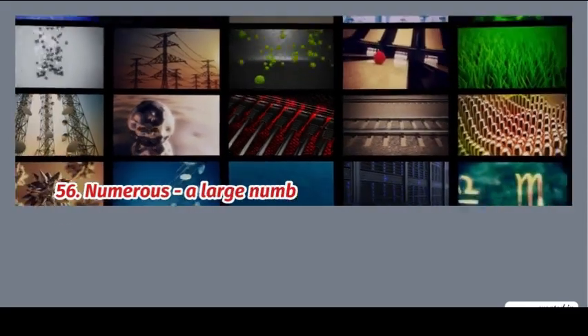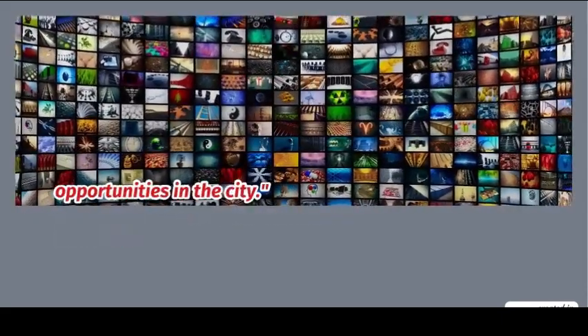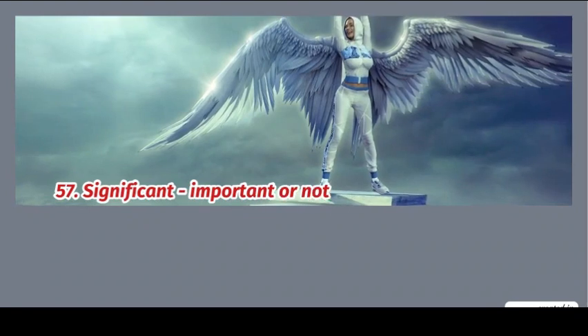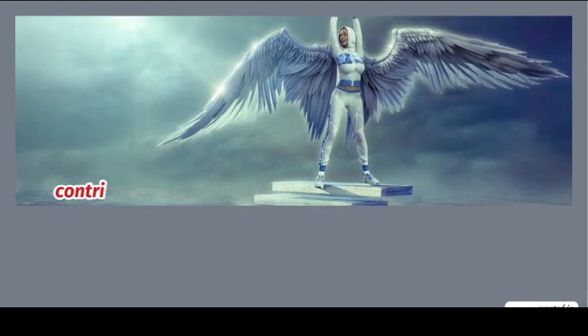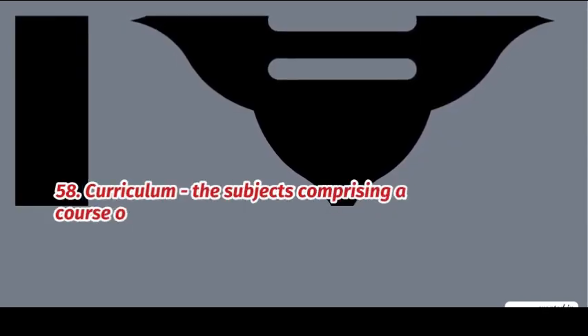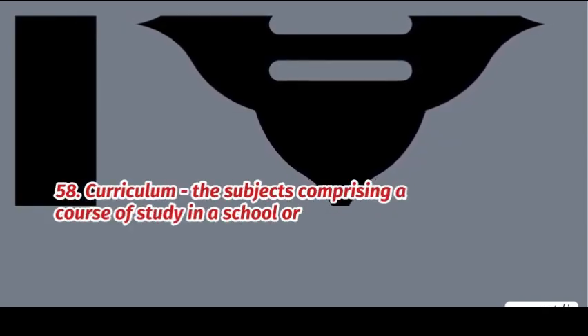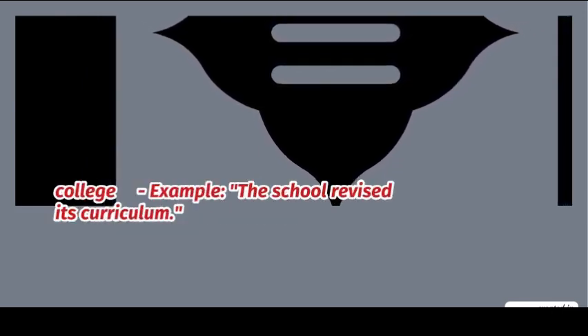56. Numerous: a large number of something. Example: there are numerous new opportunities in the city. 57. Significant: important or noticeable. Example: she made a significant contribution to the project. 58. Curriculum: the subjects comprising a course of study in a school. Example: the school revised its curriculum.